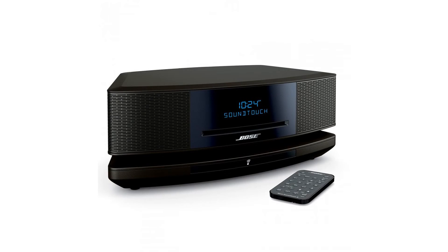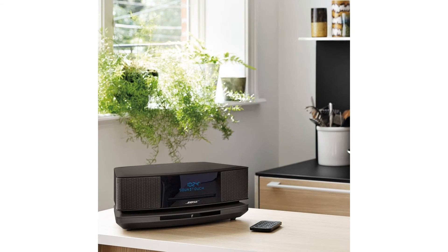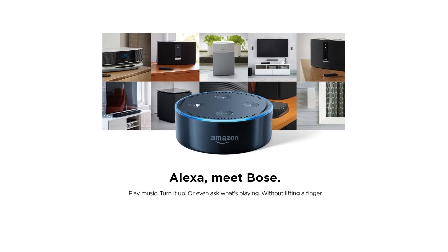Supported audio formats include MP3, WMA, AAC, and Apple Lossless. Wireless connection is via your home Wi-Fi network; also works with Bluetooth. One-touch access to music services including Amazon Music, Spotify, Pandora, internet radio, and your music library.